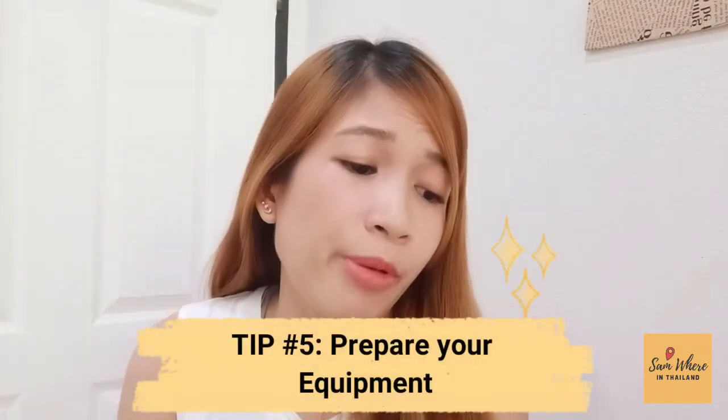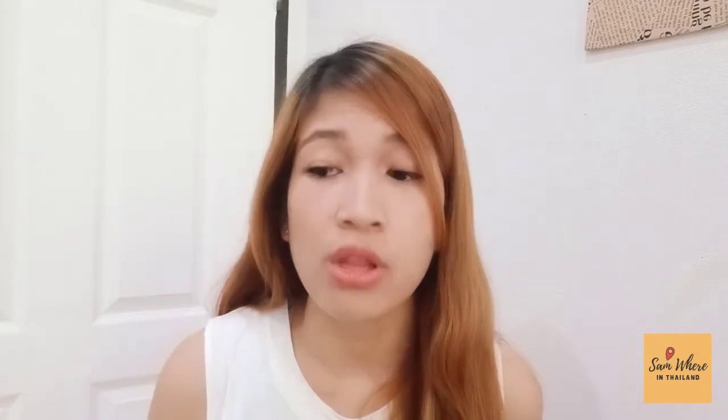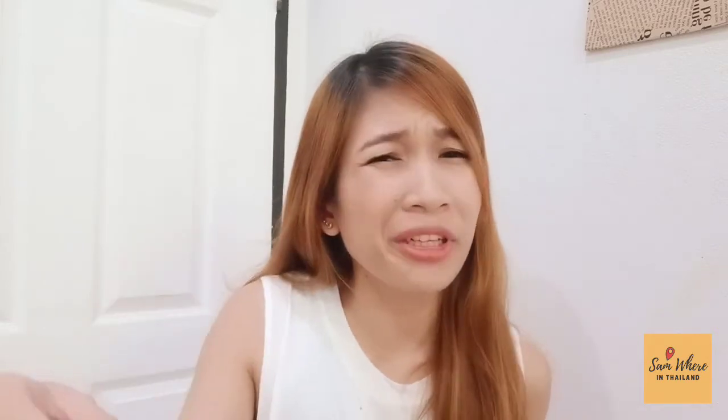Tip number five: prepare your equipment. Your laptop, your charger, your PC — make sure it's fully charged or plugged in and charging. Your lights, your headphones — especially noise-cancelling headphones — are very important. My tip: never, ever remove the headphone jack from your laptop port. Based on my experience, I unplugged my headphones while waiting for the admin so I could hear the doorbell. When the doorbell rang and I tried to plug them back in, the admin couldn't hear me. Demo canceled again — that was my second attempt.